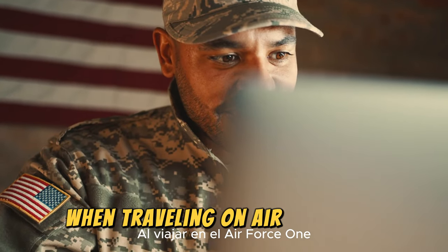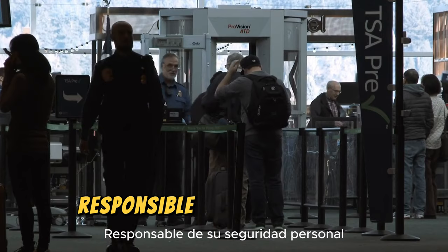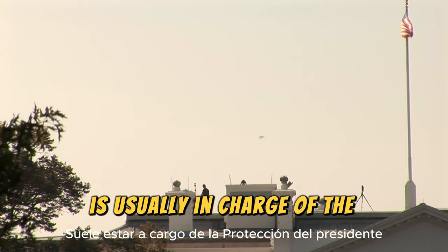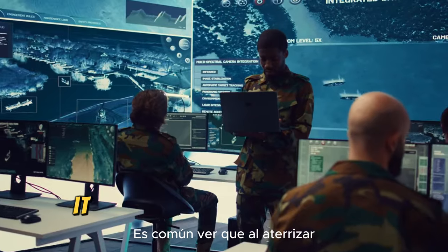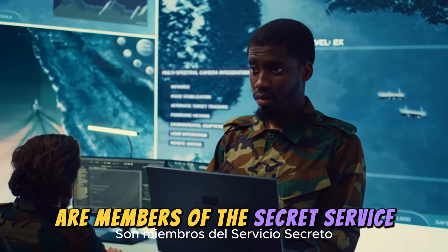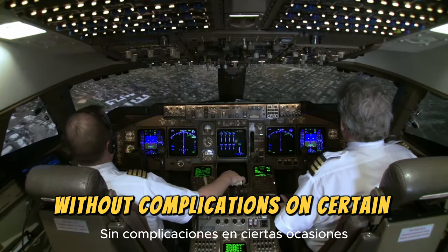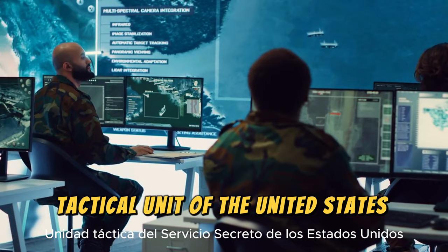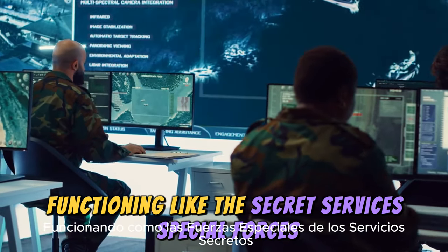The President is not alone when traveling on Air Force One. In addition to pilots, ministers, doctors, and other personnel, there are individuals responsible for his personal security during boarding, flight, and disembarkation. The well-known Secret Service is usually in charge of the President's protection — elite bodyguards trained for many years in various disciplines to deal with any type of threat. Upon landing, the first to disembark are Secret Service members who, after a thorough analysis, give the green light for the President to exit. On certain occasions, the CAT counter-assault team accompanies the President, functioning as the Secret Service's Special Forces and providing tactical support to the Presidential Protection Division.